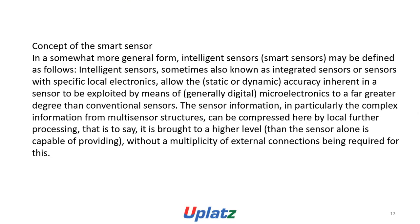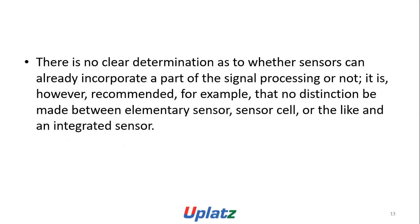Concerning smart sensors in a more general form — intelligent sensors — smart sensors may be defined as intelligent sensors, sometimes also known as integrated sensors, or sensors with specific local electronics. They allow the static or dynamic accuracy inherent in a sensor to be exploited by means of generally digital microelectronics to a far greater degree than conventional sensors. It is recommended that no distinction be made between a limited sensor and an integrated sensor.